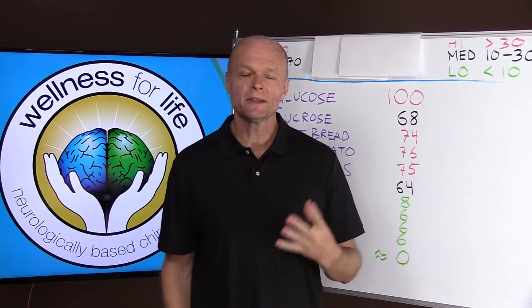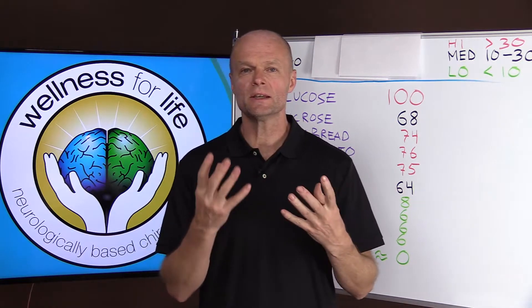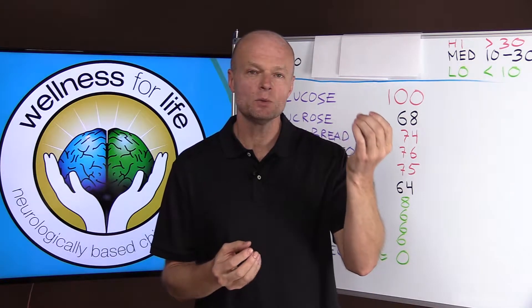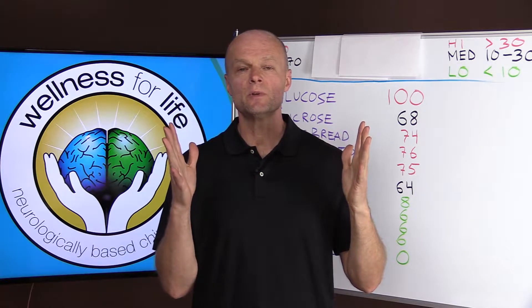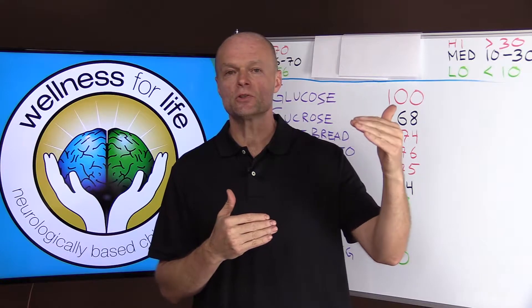By now you've probably heard of the term glycemic index, but what is it and what's really a good number to look for? Glycemic index is a measurement of how quickly something that you eat turns into sugar and how quickly it is absorbed into the bloodstream and results in increased blood sugar levels.